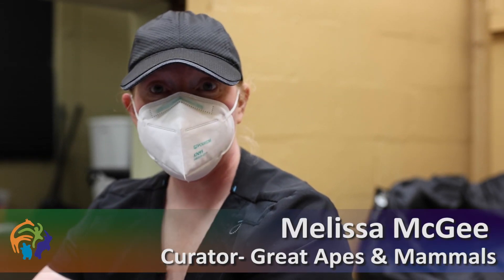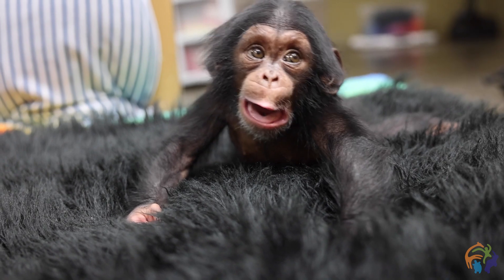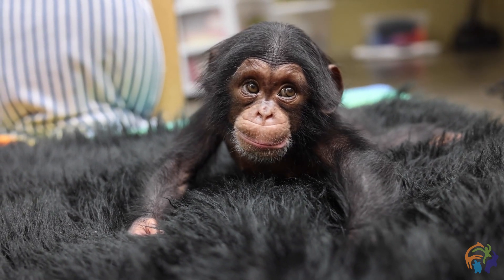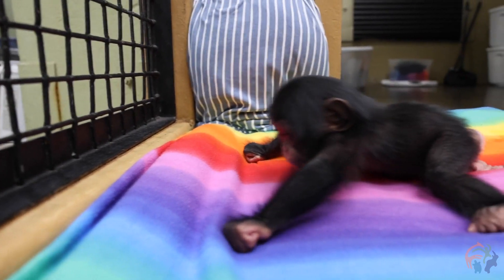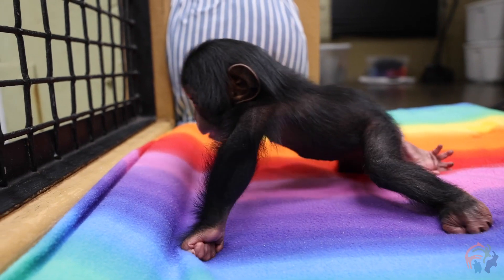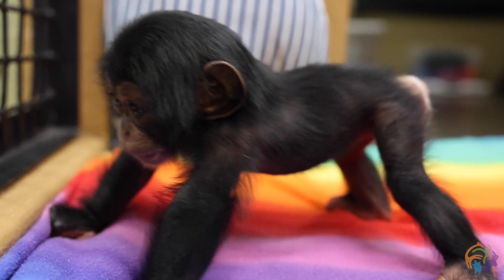She is gaining some independence now. We are still caring for her 24-7, however we are able to put her down for some independent play. She is starting to crawl, so we have crawl time. We have mattress play time where she's learning to roll over. We're working on sitting up, gripping, and standing. It's a daily workout session for her.